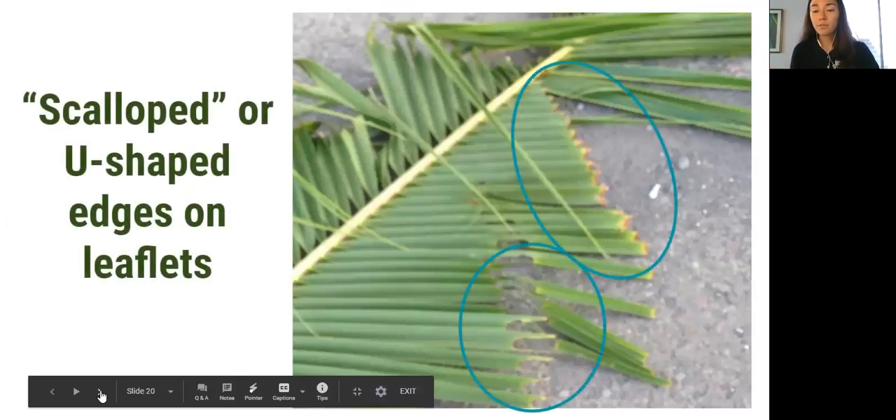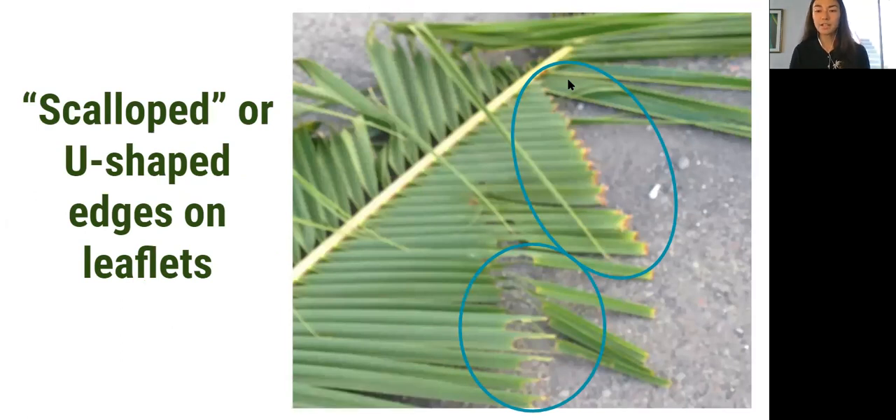Another thing to look for if you have a fallen frond is the scalloped or U-shaped edges. When the beetle bores into the unemerged frond it does have that same oval pattern, so when it attacks the leaflets each of those leaflets will have a scalloped edge. We'll go into some other things that can cause a 45-degree cut, but without that scalloped edge it's less likely that it's caused by coconut rhinoceros beetle.